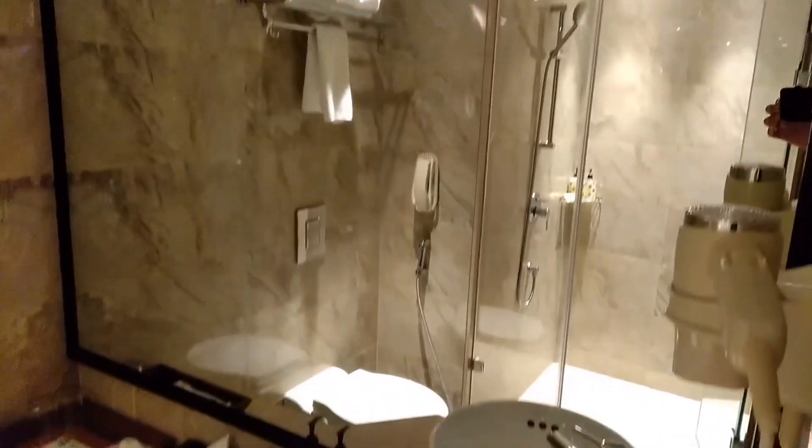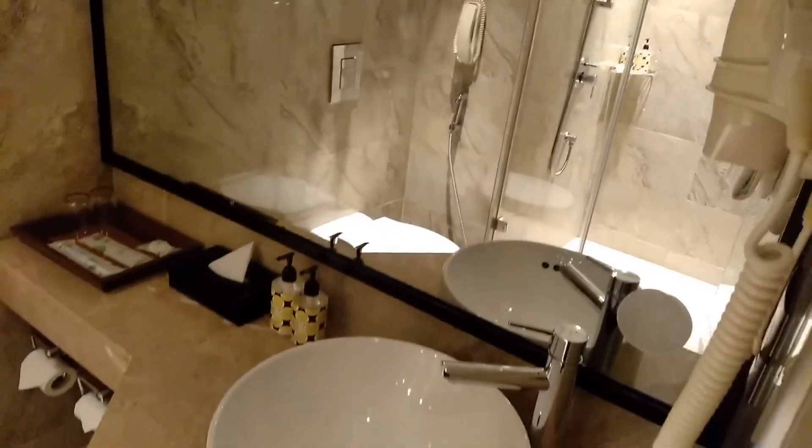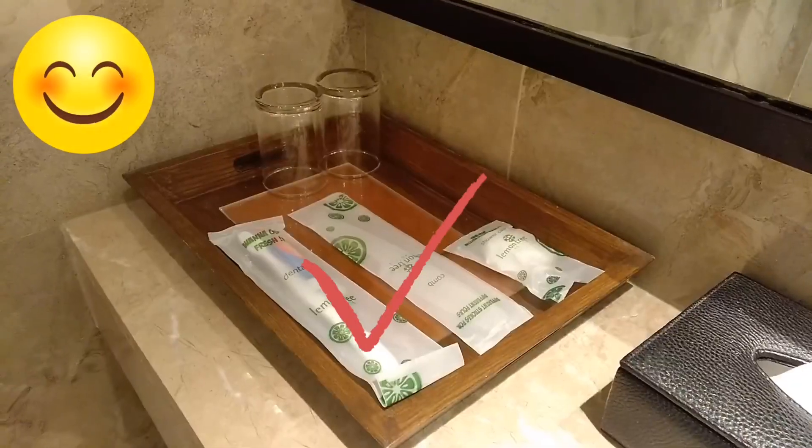After seeing the whole hotel room, let's see what you can and cannot take from this hotel room.